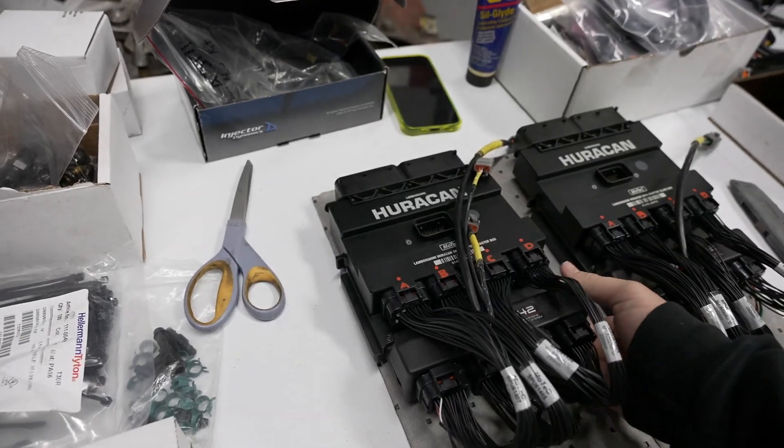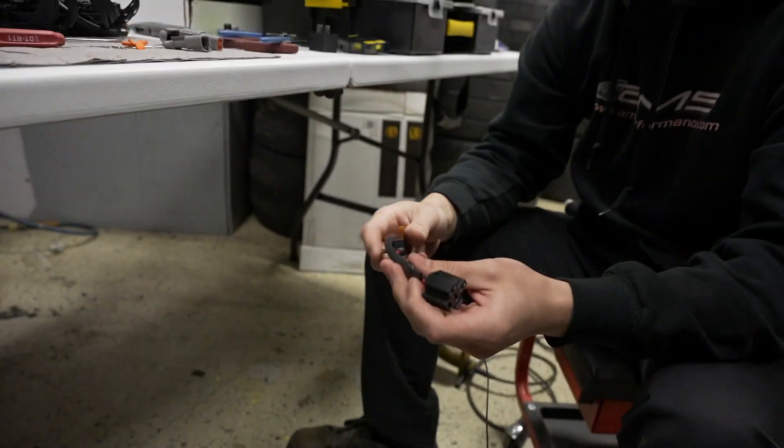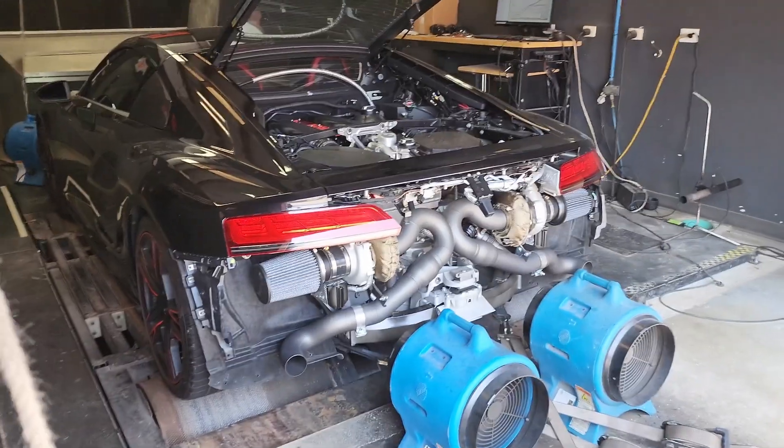The car is going to have a factory traction control system, but with this car we are going to be going full standalone Motec, so we're going to have our own motorsport traction control systems in place to be able to handle all this power — because we're going from 530 to over 1,200 horsepower. Just two wheels. This is naturally aspirated, obviously, for now.